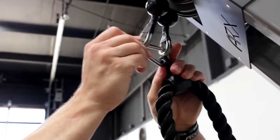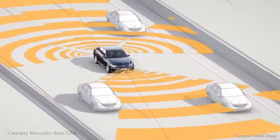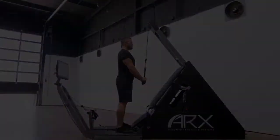Comparing weights and ARX is like comparing a horse to a car. Both can get you where you want to go, but the car has major advantages in safety, efficiency, and convenience. With ARX, you can get all the benefits of weights without any of their drawbacks.